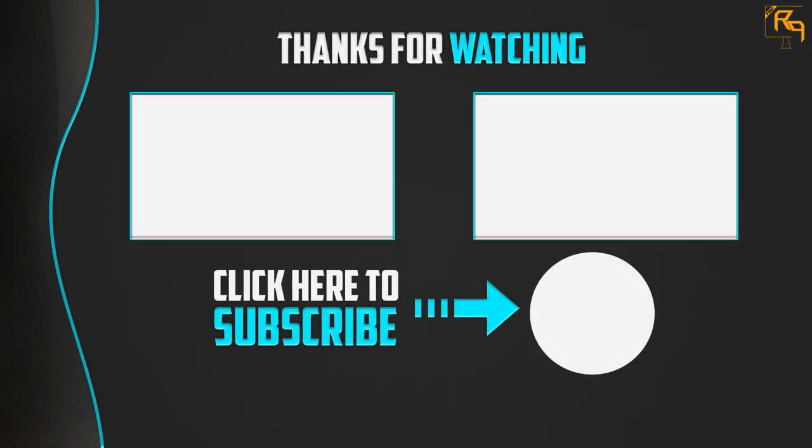Thank you for watching. I hope you liked this video. If this video was helpful to you, please make sure to like, comment, and subscribe. If you have any questions related to these products, you can leave a comment down below and I will get back to you as soon as possible. Thank you so much, bye bye.